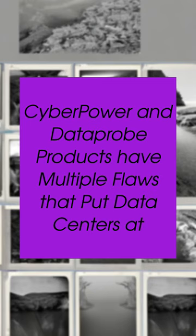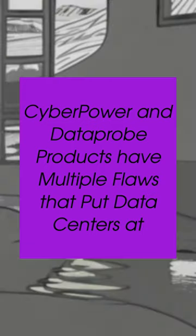These vulnerabilities, which have severity scores ranging from 6.7 to 9.8, enable threat actors to shut down entire data centers and compromise data center deployments to steal data or launch attacks at a massive scale.